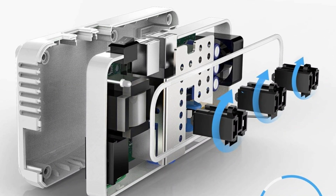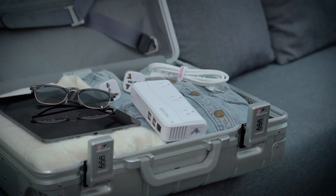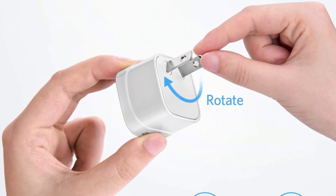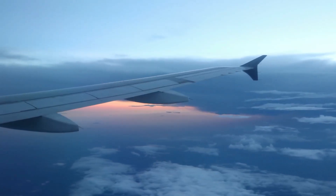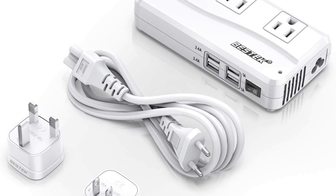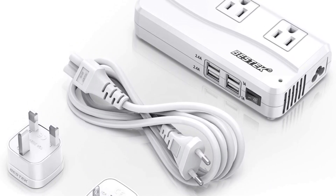The Bestec converts 220 volts to 110 volts for US electronics, though it's still not recommended to use it to power your hair dryer, curling iron, or straightener. The adapter comes with overcurrent, overload, overheat, and short-circuit protections. We tested it by charging a phone, battery pack, Apple Watch, and Kindle all at once and found that all devices were nicely charged overnight with no issues.